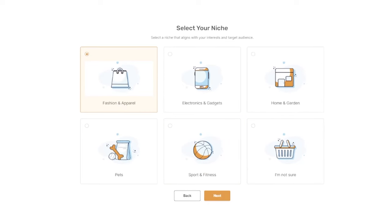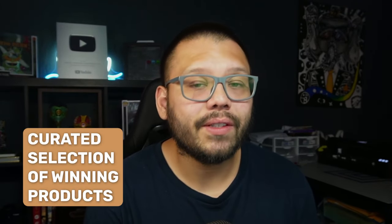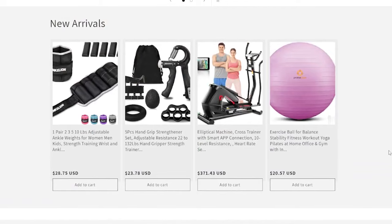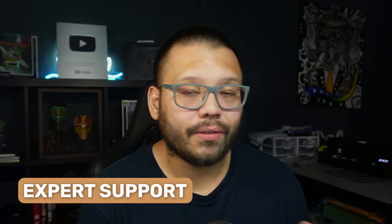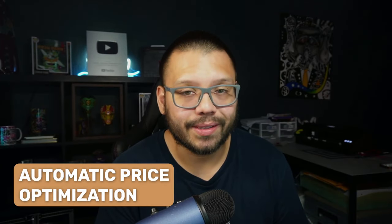A few features you get with an AutoDS pre-built store: first, you get to choose from multiple popular niches currently available through the AI Shopify store builder. Second, you have handpicked winning products chosen by expert dropshippers that meet specific criteria and are guaranteed to be currently trending or have been trending in the past few months — all current best sellers. The product pages are also conversion-focused, making it easy for customers to make a purchase. You also have expert support if you need help customizing anything. And last, you have automatic price optimization — if your supplier increases their prices, yours will adjust automatically so you never lose out on profits.